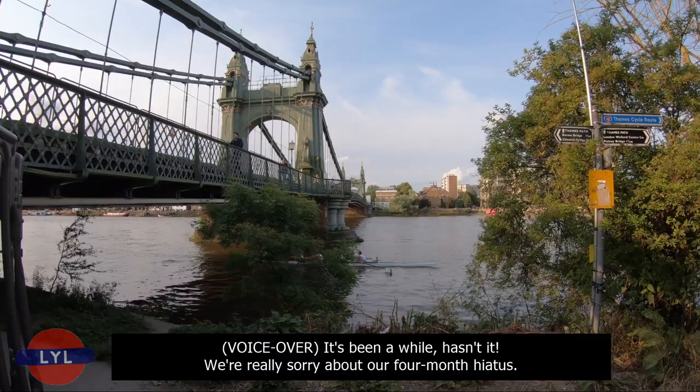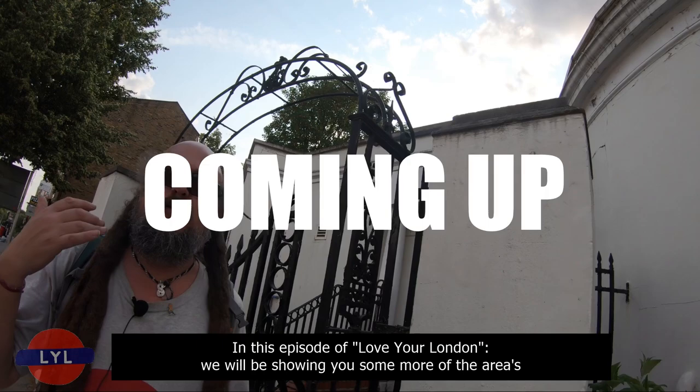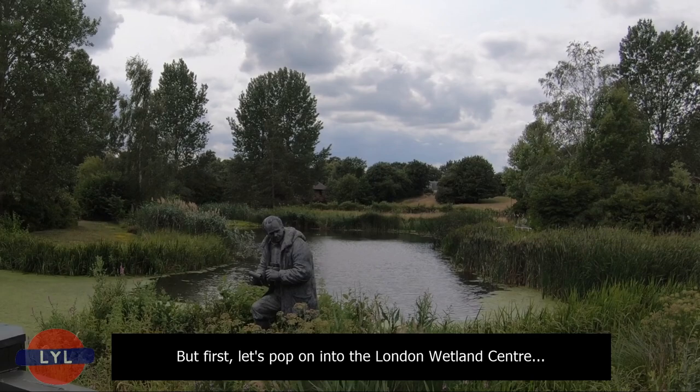It's been a while, hasn't it? We're really sorry about our four-month hiatus. We have, of course, refunded our patrons throughout this period, and thank you for sticking with us. In this episode of Love Your London, we will be showing you some more of the area's rich musical heritage, where rock stars and pop stars brush shoulders, take a leisurely walk alongside the river, telling you about interesting facts along the way, and we'll be checking out Barnes Village itself, with its quaint pubs and village-y atmosphere.